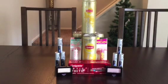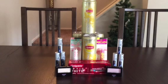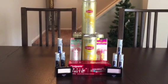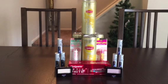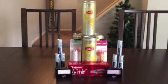I went ahead and picked up six rolls. They came to $8.94 and you get back $15 in ECBs, so that's a $6.06 money maker. Really, really good deal this week on those.